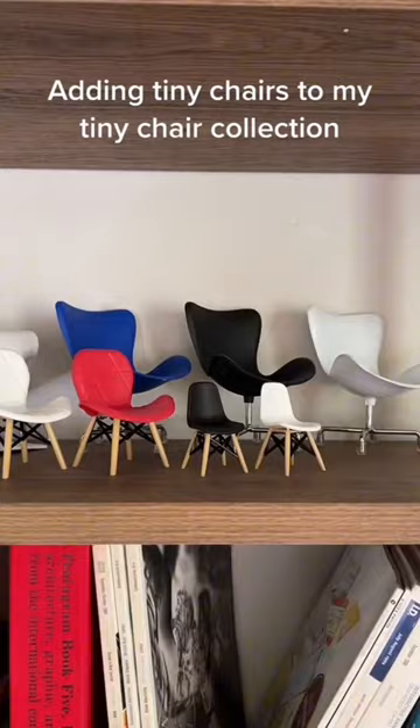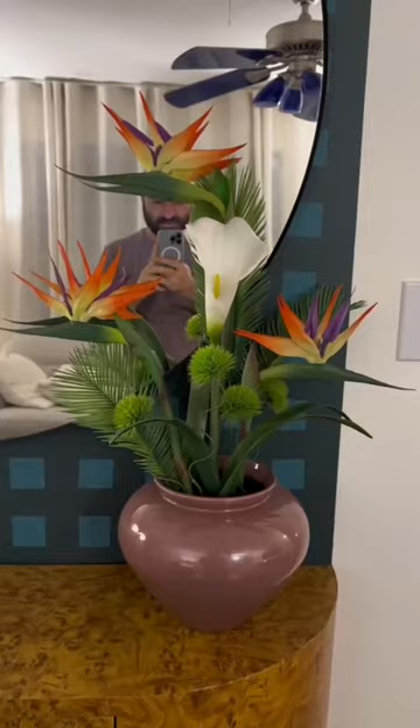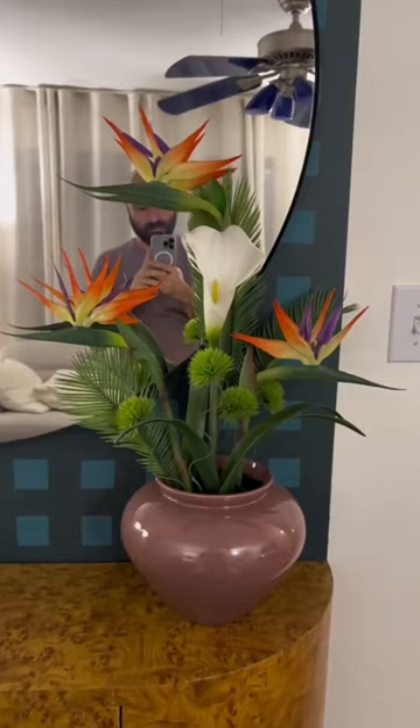My favorite might just be this tiny chair collection. I found him because of this accent wall. Can you believe this is his first flower arrangement? Perfect for type 27.